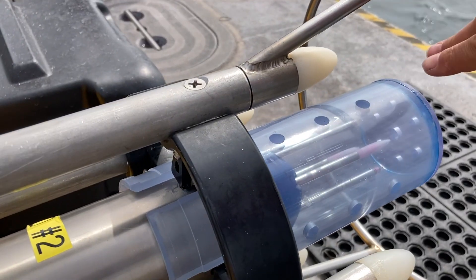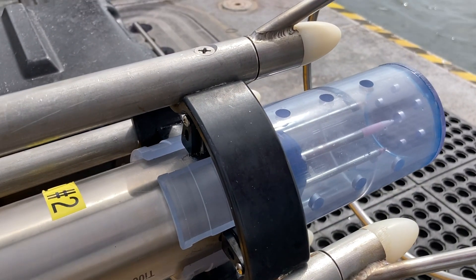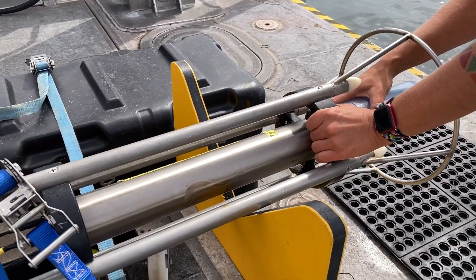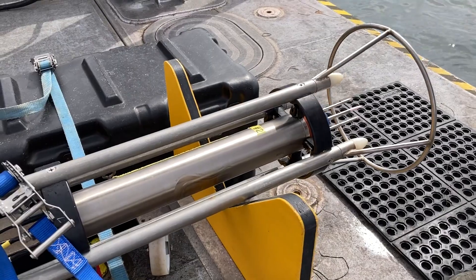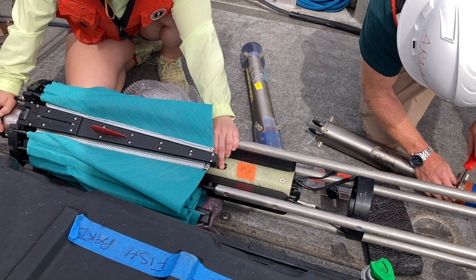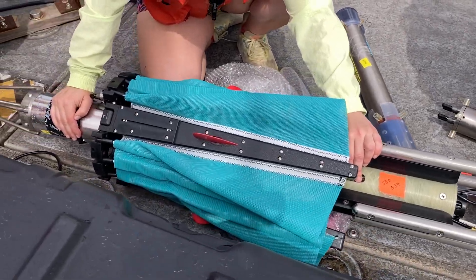This is the crash guard, and this is actually going to be removed when we are deploying it. This is just for on deck, because they are crazy delicate and you can break them by looking at them. There's another tool that does roughly the same thing but much slower.